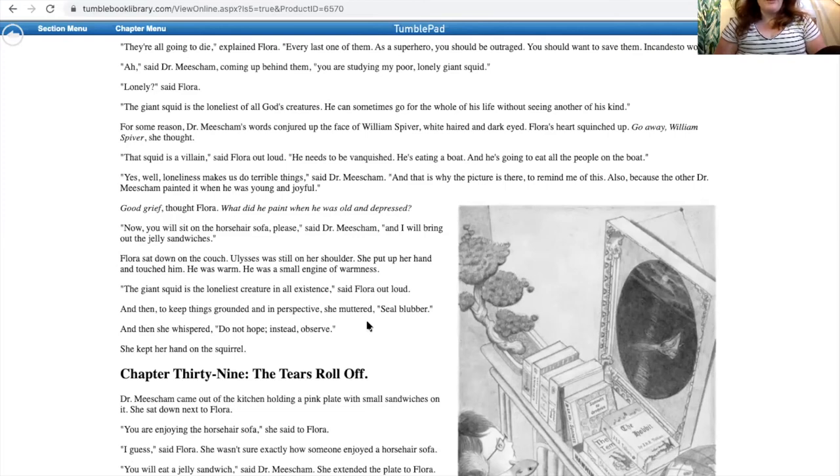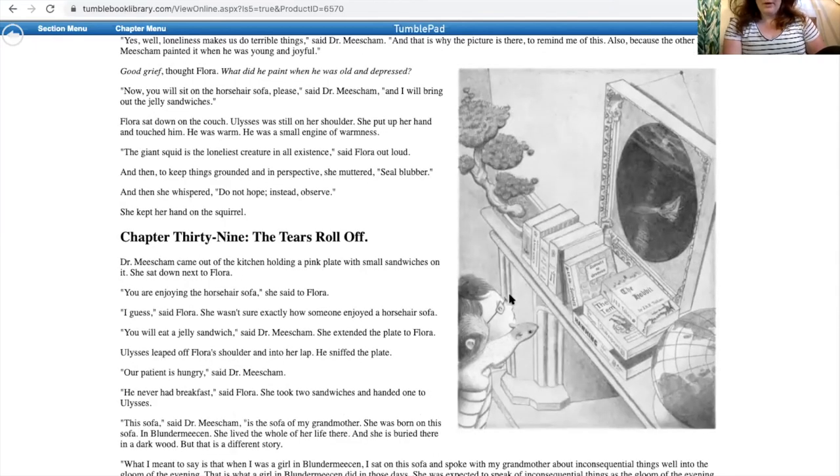Flora's heart squinched up. 'Go away, William Spiver,' she thought. 'That squid is a villain,' said Flora out loud. 'He needs to be vanquished. He's eating a boat, and he's going to eat all the people on the boat.' 'Yes, well, loneliness makes us do terrible things,' said Dr. Misham, 'and that is why the picture is there, to remind me of this. Also, because the other Dr. Misham painted it when he was young and joyful.' 'Good grief,' thought Flora. 'What did he paint when he was old and depressed?' 'Now you will sit on the horsehair sofa, please,' said Dr. Misham, 'and I will bring out the jelly sandwiches.' Flora sat down on the couch. Ulysses was still on her shoulder. She put up her hand and touched him. He was warm. He was a small engine of warmness. 'The giant squid is the loneliest creature in all existence,' said Flora out loud. And then, to keep things grounded and in perspective, she muttered, 'seal blubber,' and then she whispered, 'do not hope. Instead, observe.' She kept her hand on the squirrel.